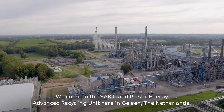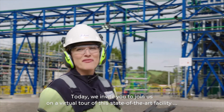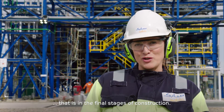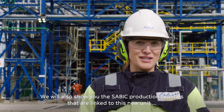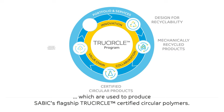Welcome to the SABIC and Plastic Energy Advanced Recycling Unit here in Halle in the Netherlands. Today we invite you to join us on a virtual tour of this state-of-the-art facility that is in the final stages of construction. We will also show you the SABIC production facilities that are linked to this new unit, which are used to produce SABIC's flagship TrueCircle certified circular polymers.